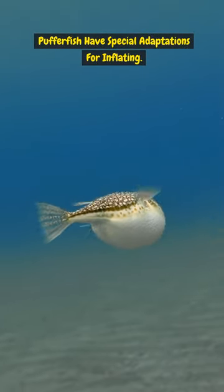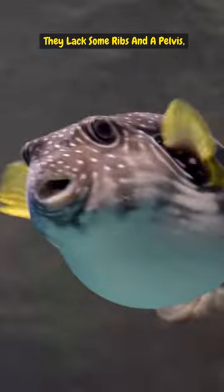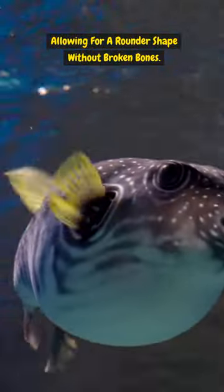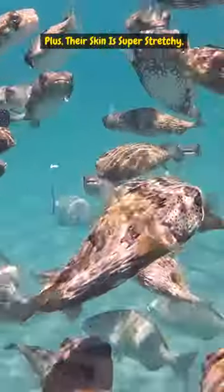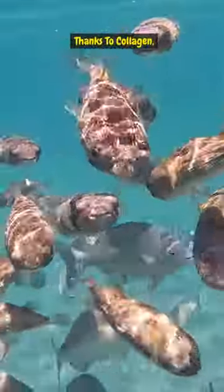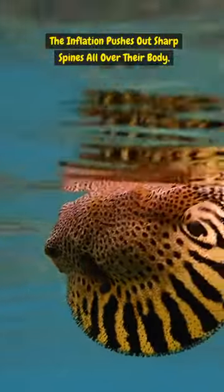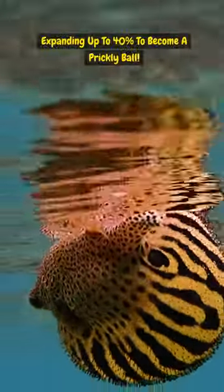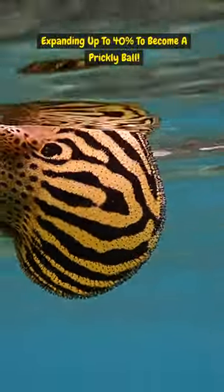Pufferfish have special adaptations for inflating. They lack some ribs and a pelvis, allowing for a rounder shape without broken bones. Plus, their skin is super stretchy thanks to collagen. The inflation pushes out sharp spines all over their body, making them even less appealing to eat, expanding up to 40% to become a prickly ball.